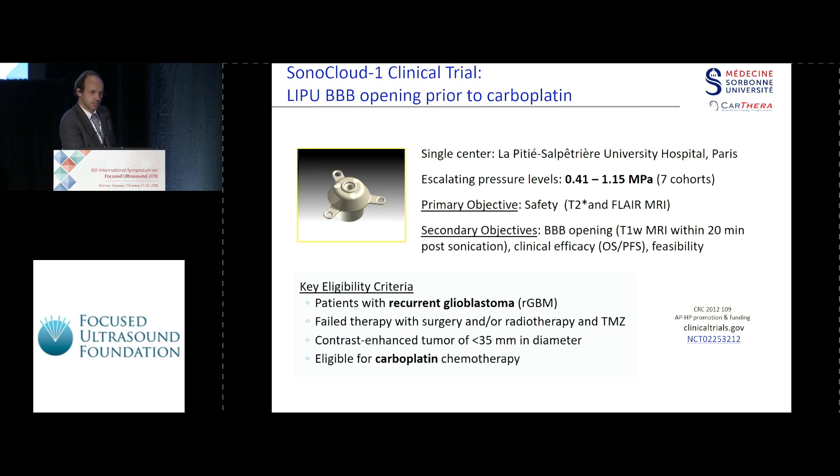The patients were in recurrence after the usual STUPP protocol, and the contrast-enhancing tumor was chosen to be less than 35 millimeters, just in case there could be some edema induced by blood-brain barrier opening. Those were patients treated with carboplatin — not a very exciting drug, but it's a very efficient drug in laboratory practice.